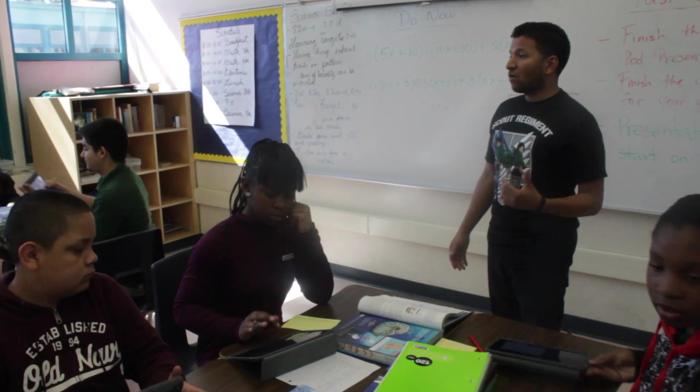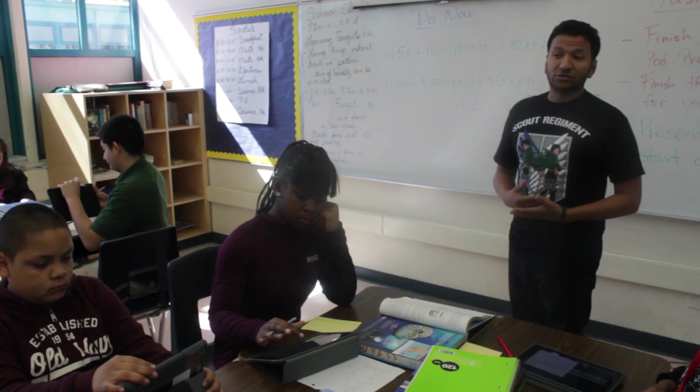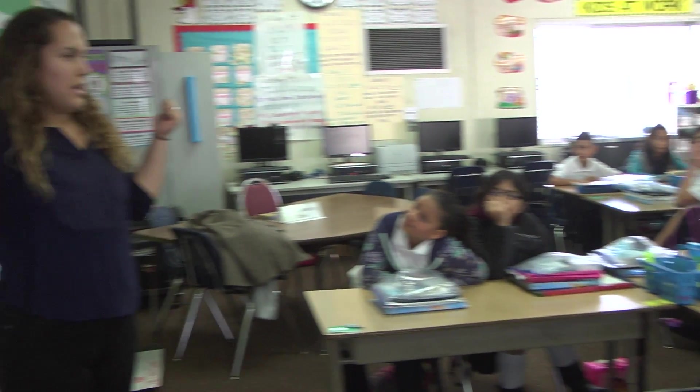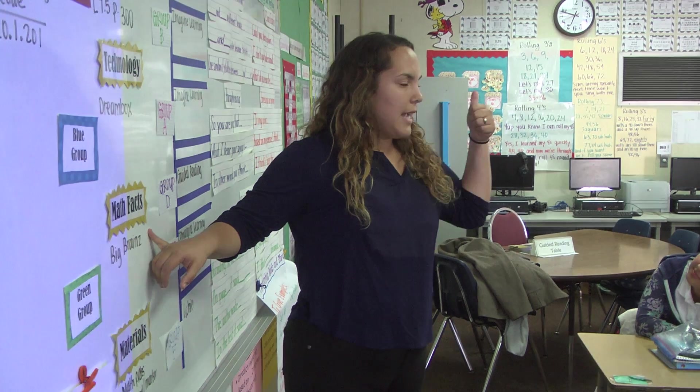Our third mindshift is around the role of the teacher. The teacher is now a facilitator and architect of the learning experience.